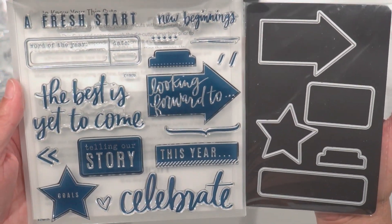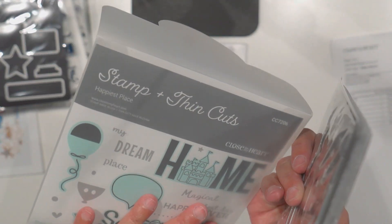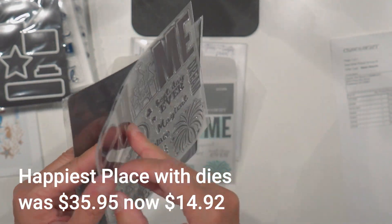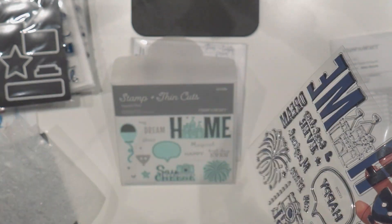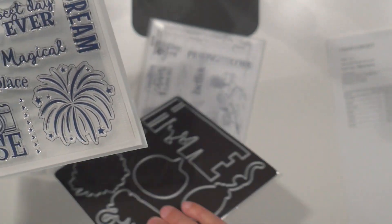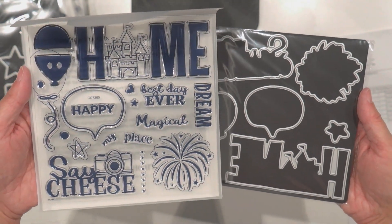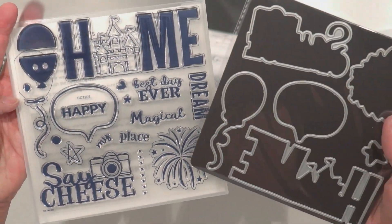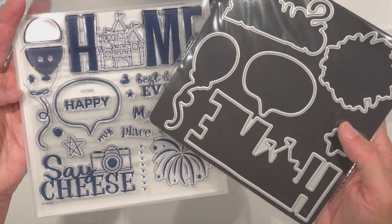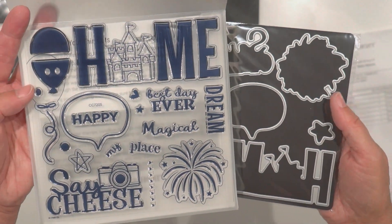Here's a fun one — this came with all the dies too; I can feel how heavy it is. This one is called 'Happiest Place,' and I think we know what place they're referring to! How cute is that? It's got the castle — or I could call it a sandcastle — fireworks, 'Magical,' 'My happy place,' 'Say cheese' with another camera image, and balloons. It's got the dies too; really fun.